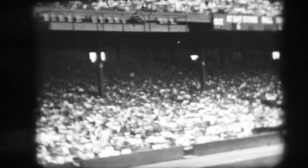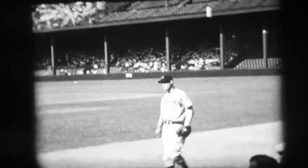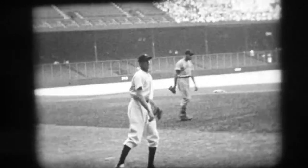Briggs Stadium, 1943. The Detroit Tigers are taking on their division rivals the Cleveland Indians. It's very hard to ID players if you can't see their numbers, but we know who some of these players are.